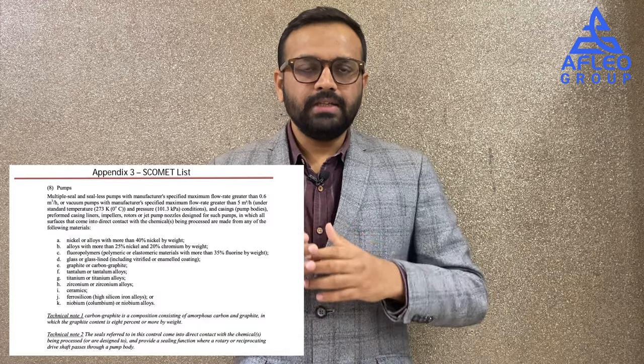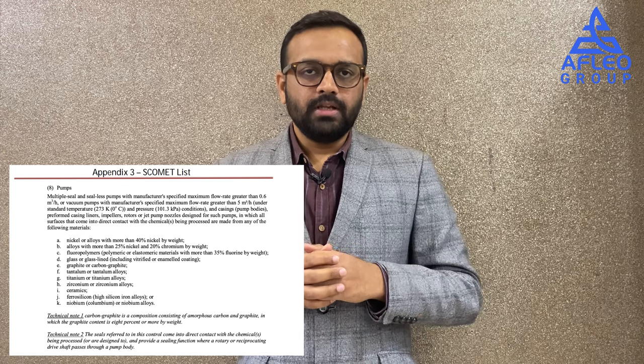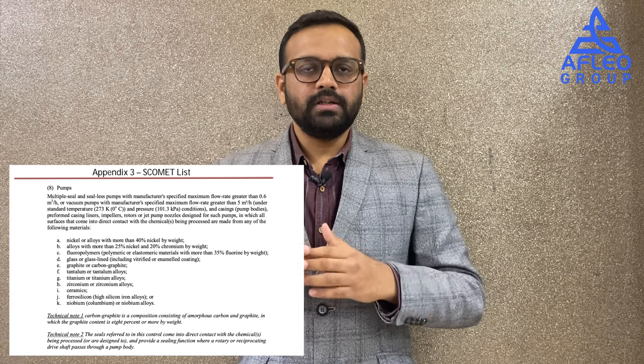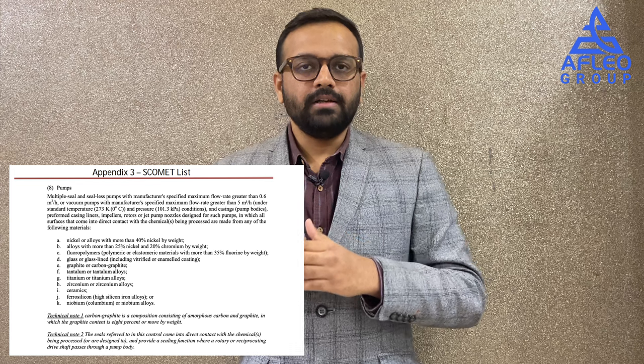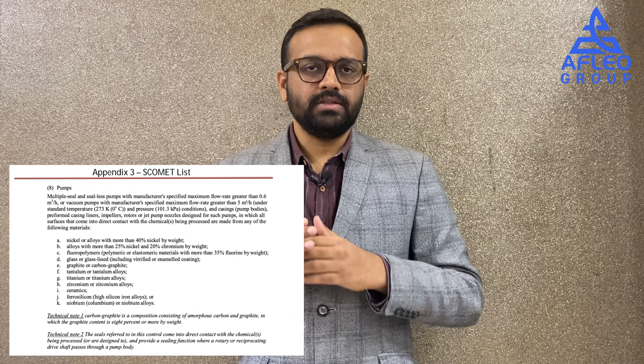Let me explain the meaning of 'dual use' by way of an example. Consider pumps — do you think pumps can be included in the SCOMET list? The answer is yes. Certain types of pumps are included in the SCOMET list, which can have a possible application in weapons of mass destruction. In the next section, let us understand why SCOMET and export control are required.